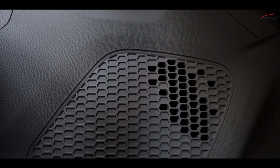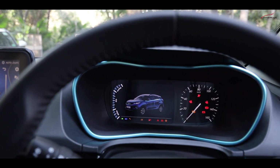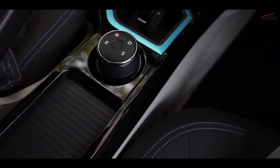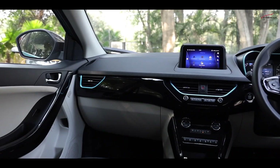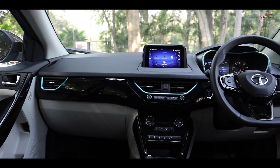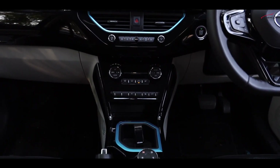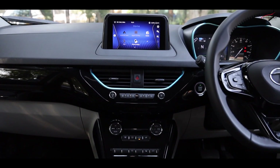Interiors are again similar to the Nexon's. The instrument cluster, central infotainment system, and the layout of the buttons are all too familiar and easy to understand. Of course, in this car, you get a continuous stream of information such as the range that's available, battery health, and even feedback on how you are driving.